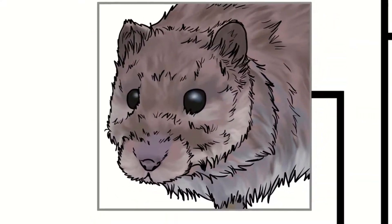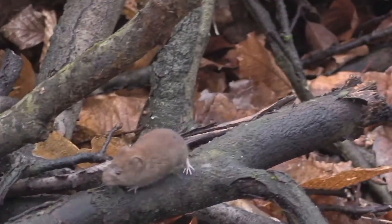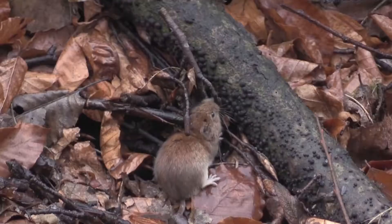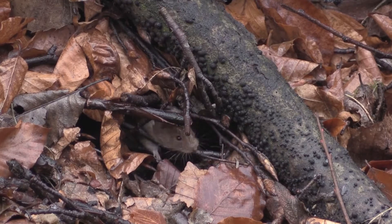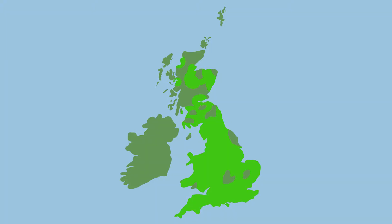Our third native vole is the bank vole. These are our smallest native vole at only nine centimetres long and weighing 25 grams. They have reddish brown fur above and creamy grey fur below, with richer colours than the similar-looking field vole and a proportionally longer tail. This tail is about half the length of their body, black on top but white below. Bank voles are found across Britain but have a patchier distribution in northern Scotland. This species is found in gardens, woodlands and farmlands, making nests out of grasses and living in shallow burrows or even above ground if the soil isn't suitable for digging.